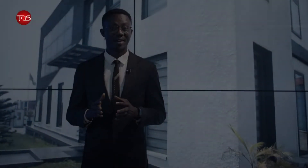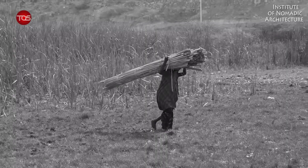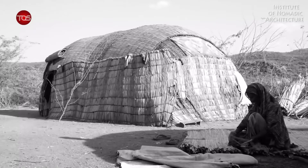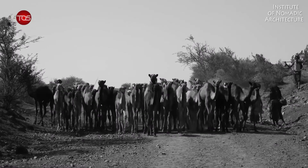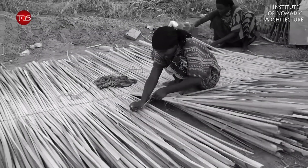Thousands of years ago, early men were predominantly nomadic as they were always searching for new places to settle temporarily. Dwellings were made out of tree trunks, branches and twigs, leaves, animal furs and skins. Some of these findings date back as 400,000 years BC.